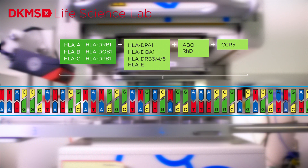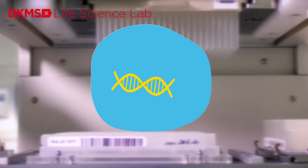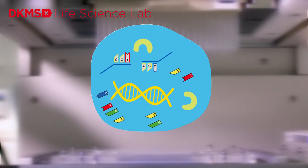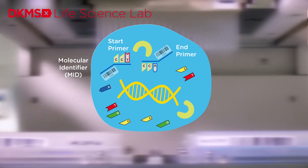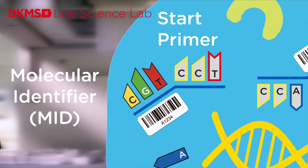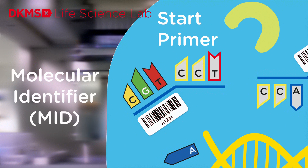Furthermore, the complex gene family KIR is also included in the typing process in the DKMS high-throughput laboratory. Donor DNA, which has been extracted and purified, is mixed with reagents containing DNA building blocks, DNA copying enzymes, and primers. Primers are molecules marking the start and end points of the copying process, which helps to isolate the regions from the DNA needed for typing. In addition, the reagents contain MIDs — molecular identifiers. MIDs are artificial DNA strands whose exact composition is known. Like a barcode, they mark the DNA sections of each individual donor and enable the clear assignment of the analysis results to an individual donor.